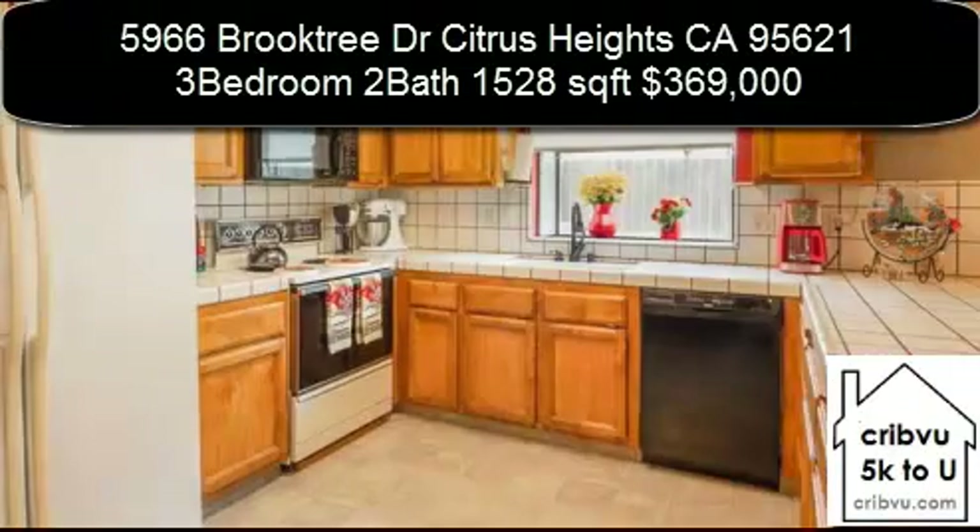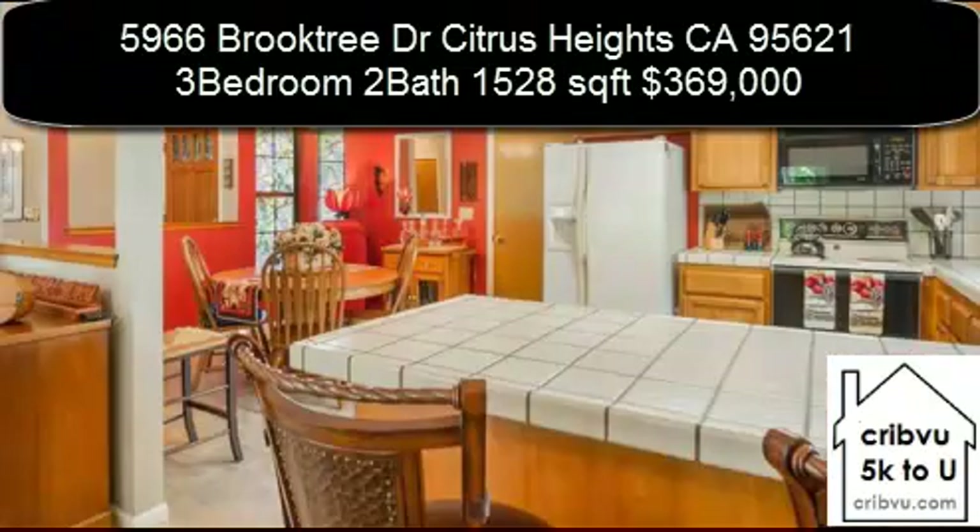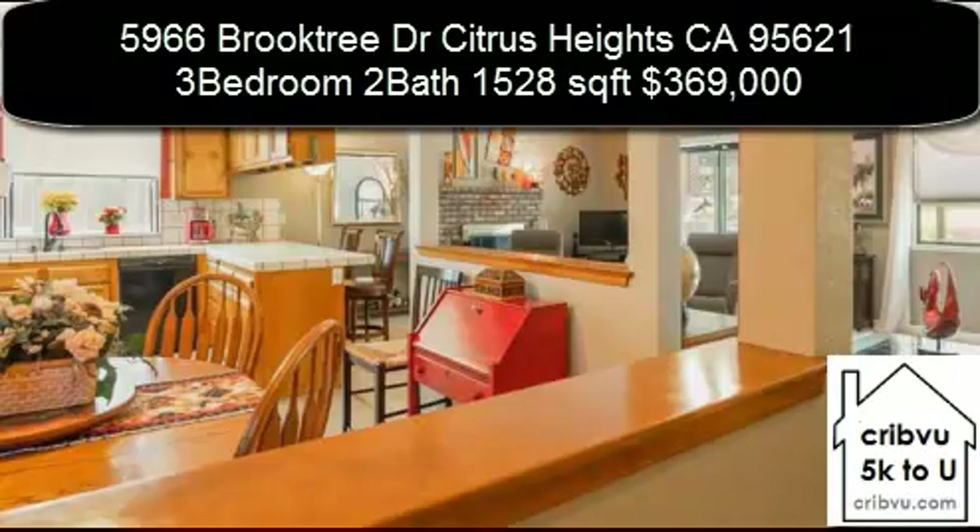Indoor upgrades include new paint, flooring, baseboards, living room and dining room ceiling fans, new faucets in bathrooms and kitchen, and a new oversized and deep kitchen sink.